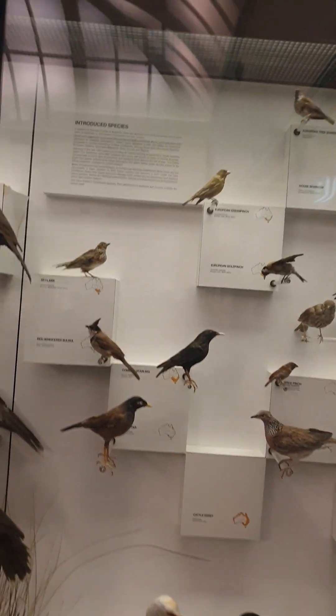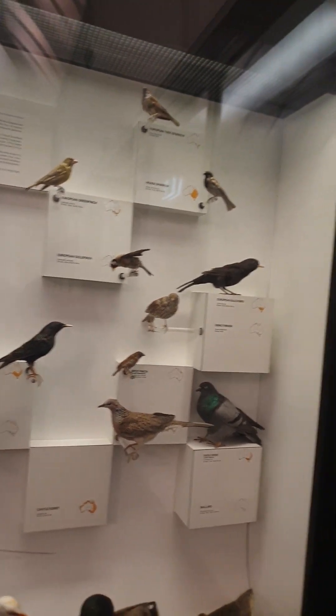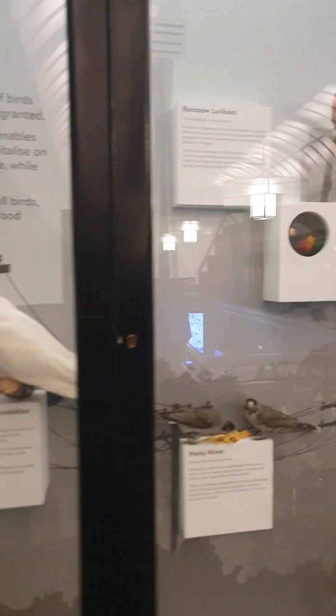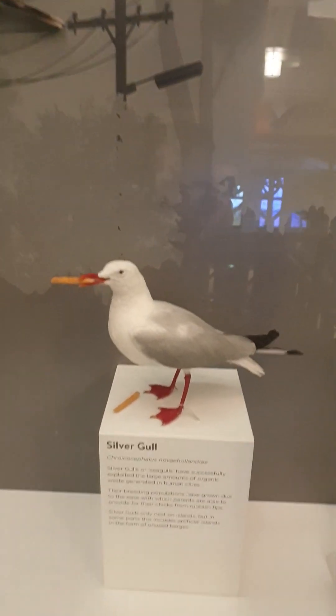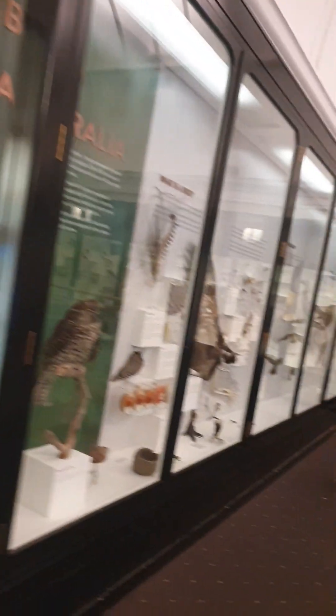There are some introduced pests — not their fault of course — but anyway they're here. Famous bowerbird bower in this, made out of wire. So anyway, just a quick look around the gallery here. Hope you enjoyed that — see ya!